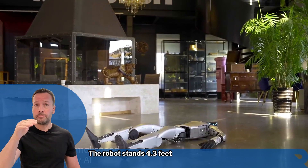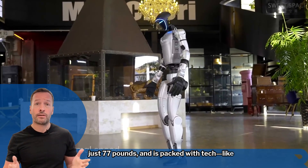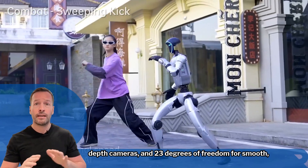The robot stands 4.3 meters tall and weighs just 77 pounds, and is packed with tech like lidars, sleek cameras, and 23 degrees of freedom for smooth, natural movement.